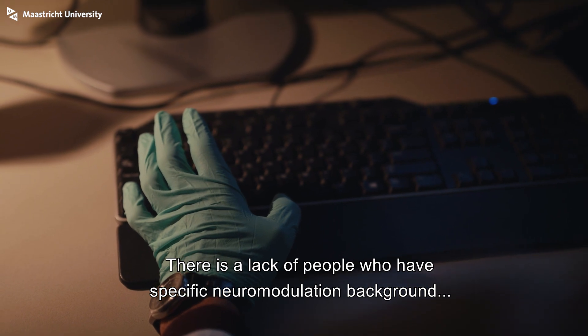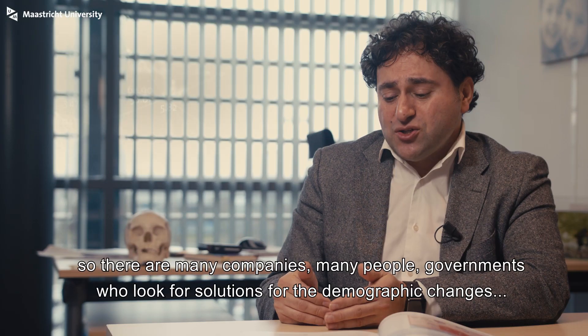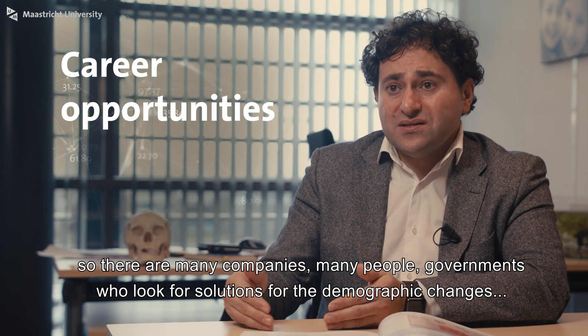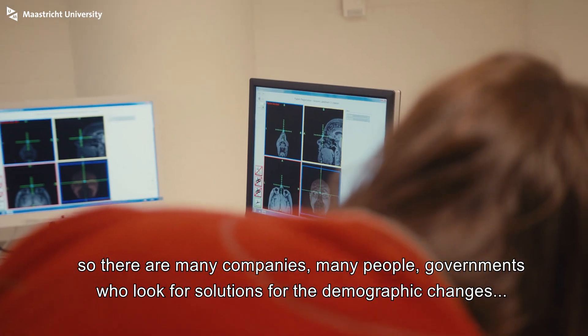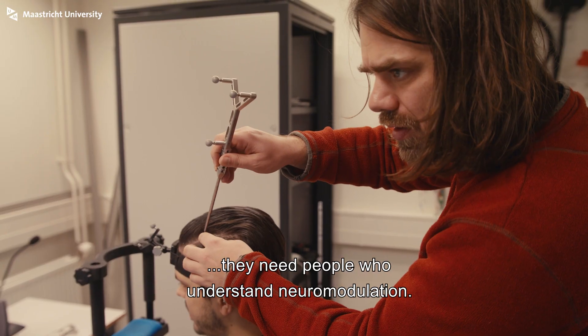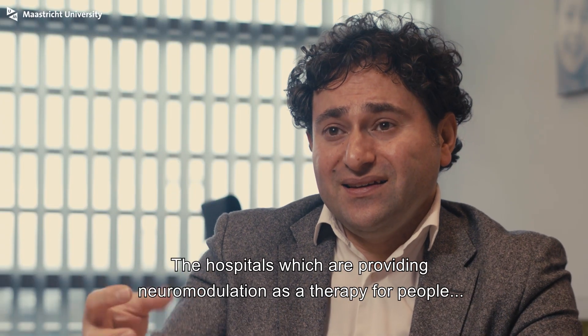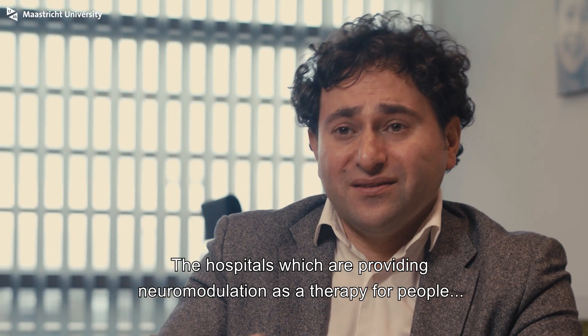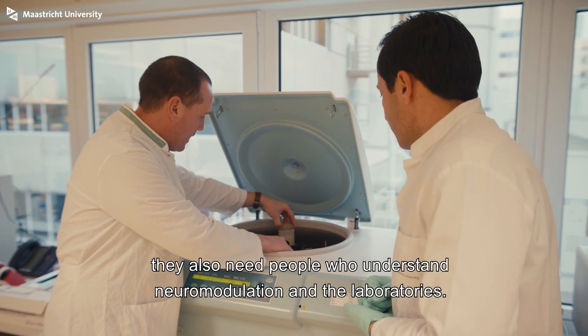There is a lack of people who have a specific neuromodulation background. There are many companies that need people. Governments are looking for solutions for demographic changes and need people who understand neuromodulation. Hospitals providing neuromodulation as a therapy also need people who understand neuromodulation, and so do the laboratories.